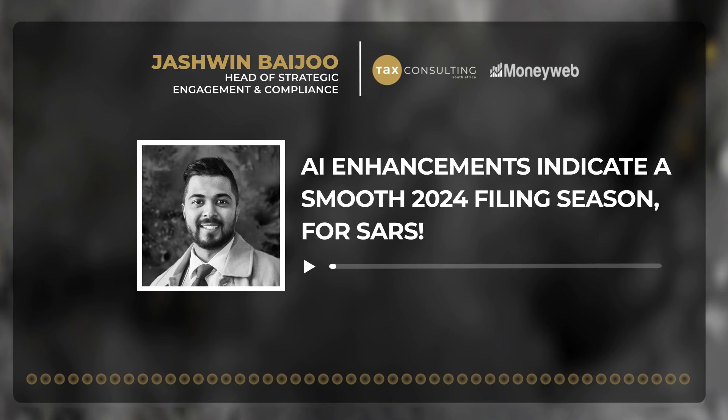Let me try and translate all of that. I want to look at the advantages and the risks with Joshua Baidu, who is Head of Strategic Engagement and Compliance at Tax Consulting SA. Joshua, good evening to you and welcome.